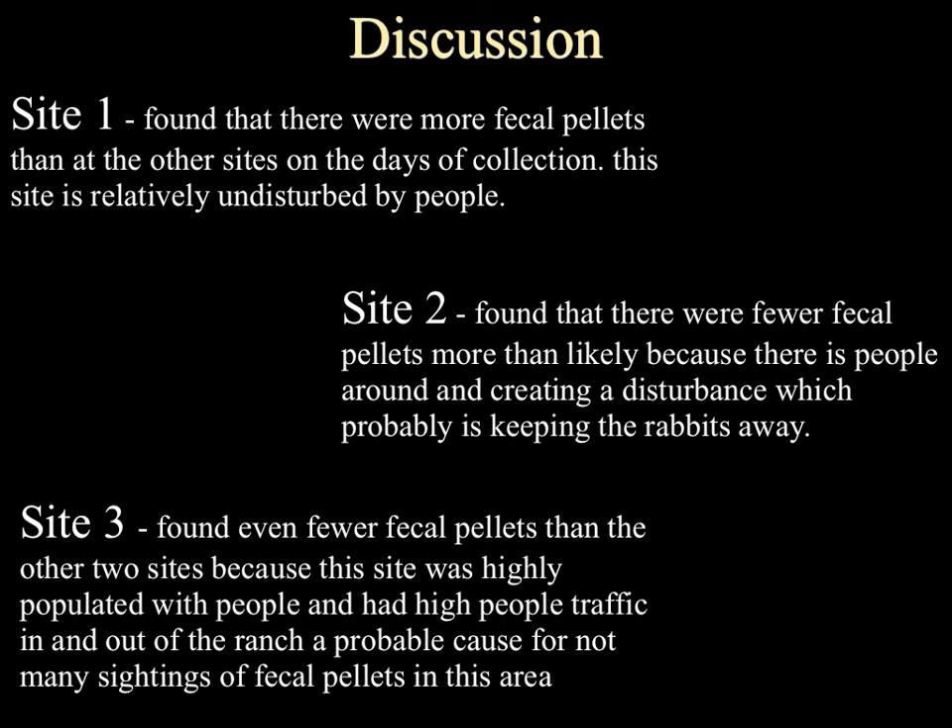The higher fecal pile count at Site 1 was probably due to it being an undisturbed area. Site 2 still had quite a few fecal piles, but less than Site 1, possibly due to disturbance by people or other animals. Site 3 had very few fecal piles, and I think that had to do with the high people traffic and ranch animals present there.